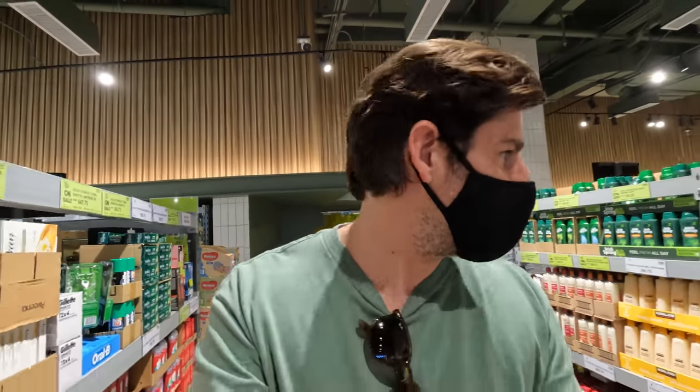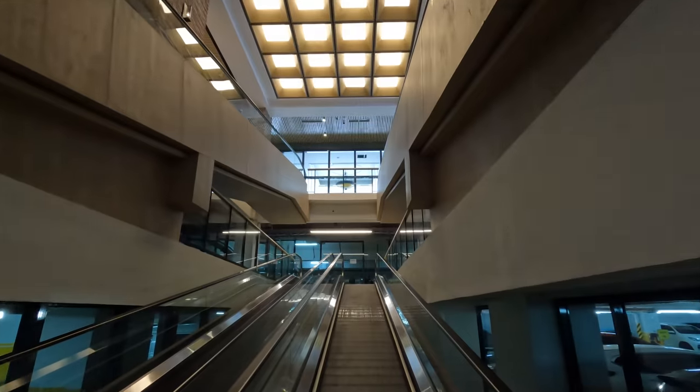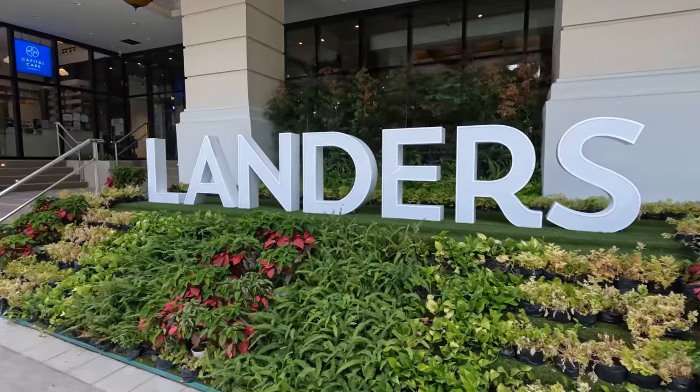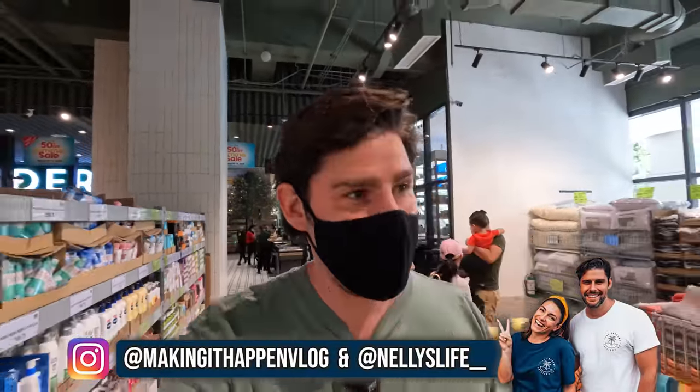Today, I finally get to check out the brand new Landers here in BGC. What an exciting day again today. I finally get to check out the brand new Landers here in BGC.